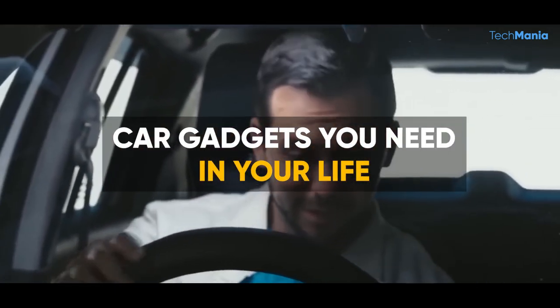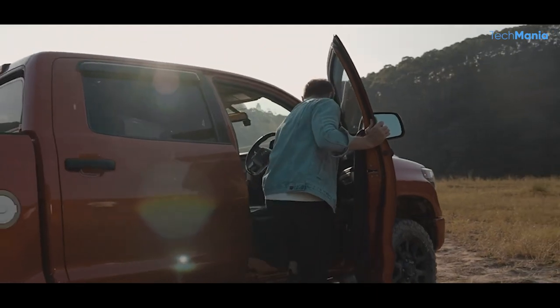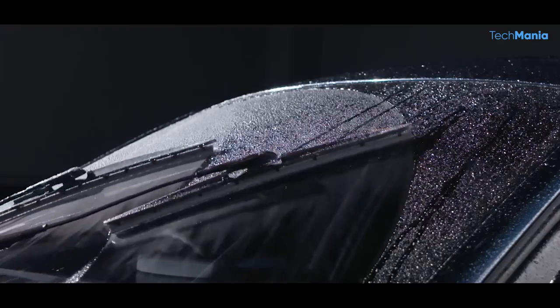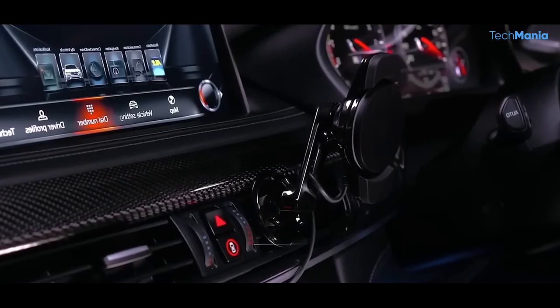Did you know that the average person spends over 17,000 minutes driving per year? That's almost 12 full days behind the wheel. With that much time spent in our cars, it's no wonder we're always looking for ways to enhance our driving experience. Today, we will show you car gadgets that you need in your life and will change how you drive.